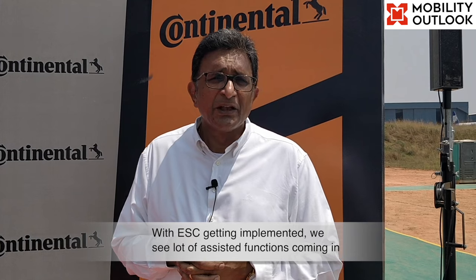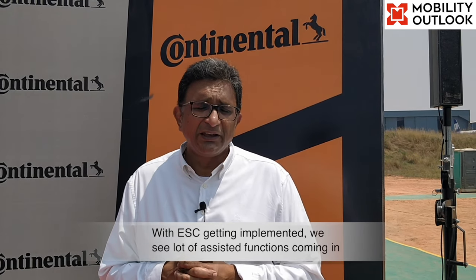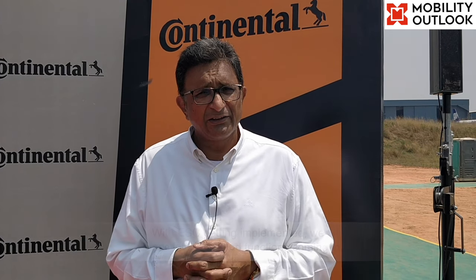Do you see the two-wheeler business doubling in three to four years? Yes. Regarding four-wheeler technology, Continental is planning a four-wheeler tech event covering connected features, high-performance computing architectures, and assisted driving functions. With ESC becoming mandatory in 2023-24, assisted functions are gaining traction, and Continental sees this as a good fit for Indian traffic conditions to reduce accidents and fatalities, though L2 and L3 autonomous driving is not yet the focus for India.